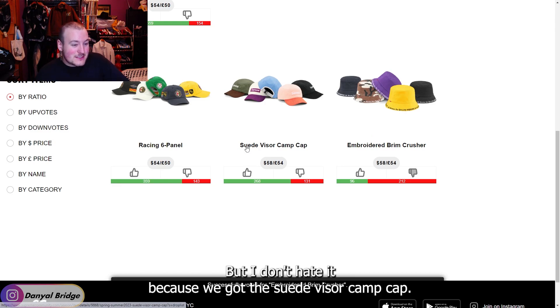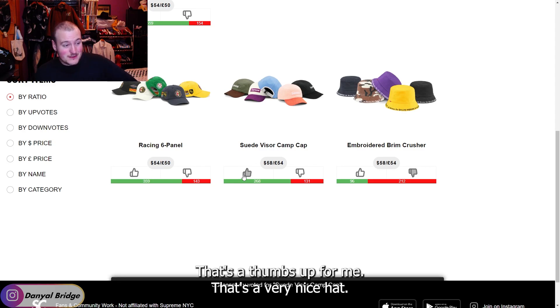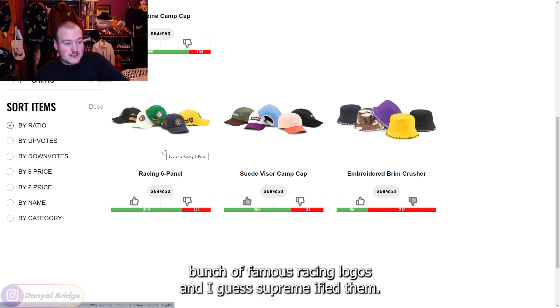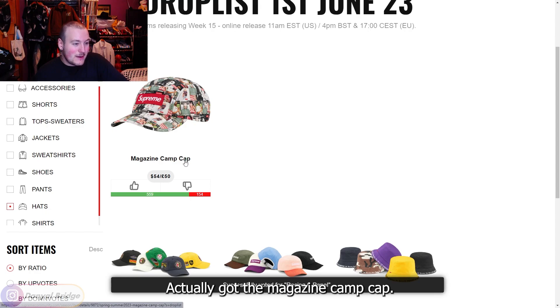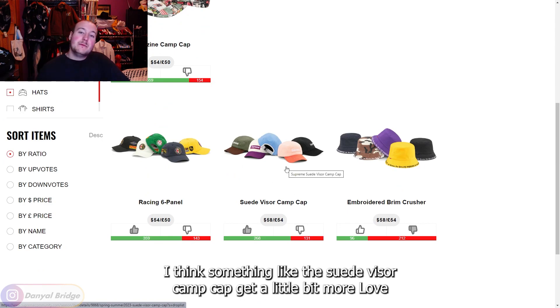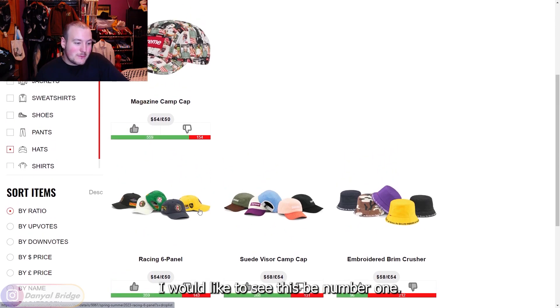Next is the Suede Visor Camp Cap — solid color offerings, very nice suede visor, that's a thumbs up for me. Then we've got the Racing Six Panel, which reinterprets famous racing logos in a Supreme-ified way — fun piece, $54, thumbs up. The Magazine Camp Cap is nice as well, though I think the Suede Visor and Racing Six Panel deserve more love. My ranking would be: Suede Visor first, Racing Six Panel second, Magazine Camp Cap third.